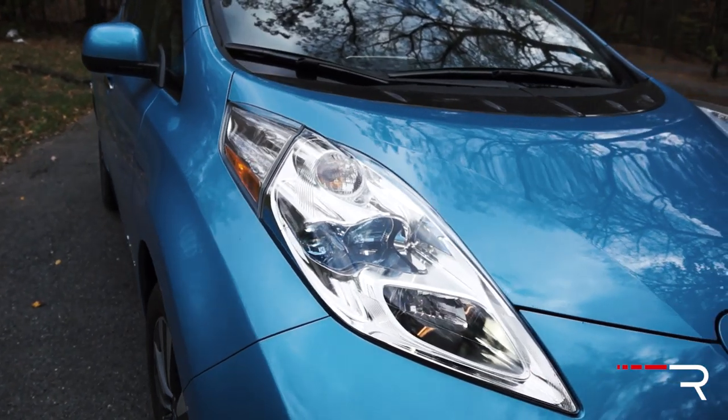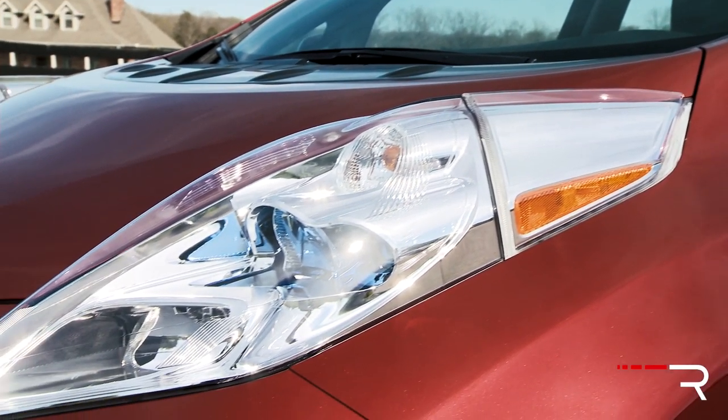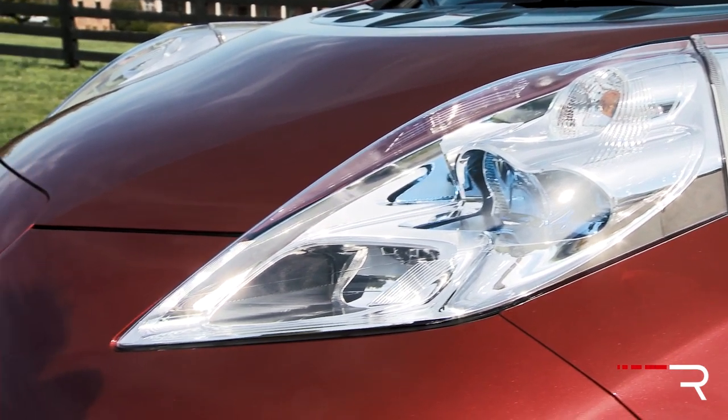Thankfully, my SL tester does have the standard LED headlights. All the other lower trim LEAFs — if you don't get the quick charge package on the SV — will have just standard halogen headlights. LEDs are important because they're low power consumption, which is very important for a vehicle like this.